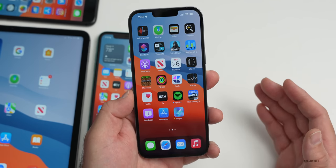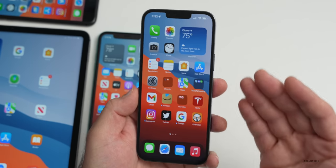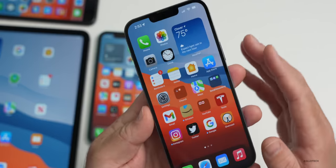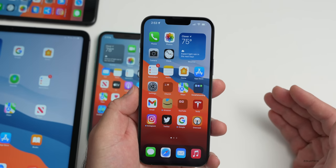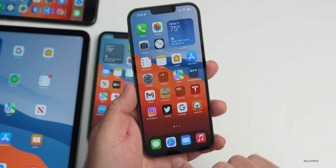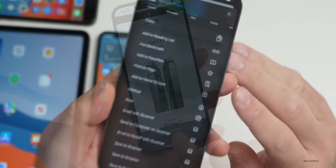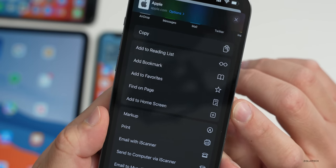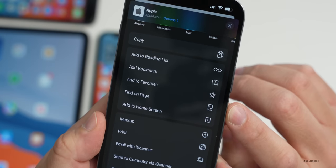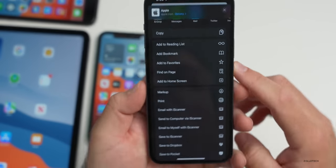There are also wording changes in Calendar and Apple CarKey, though nothing significant — this seems to be a bug fix and small change update. In Safari, if you hit the share sheet icon, the glyph for 'Find on Page' has been updated: it used to be just a magnifying glass, and now it's a sheet of paper with a magnifying glass. That change came in since beta 2.